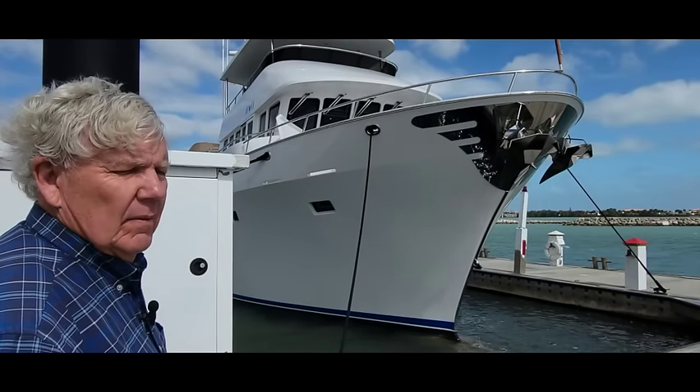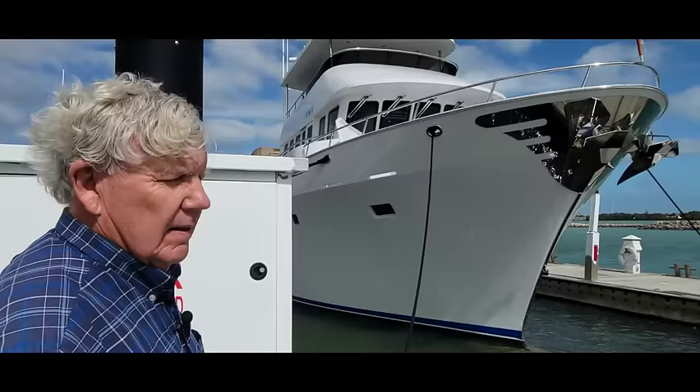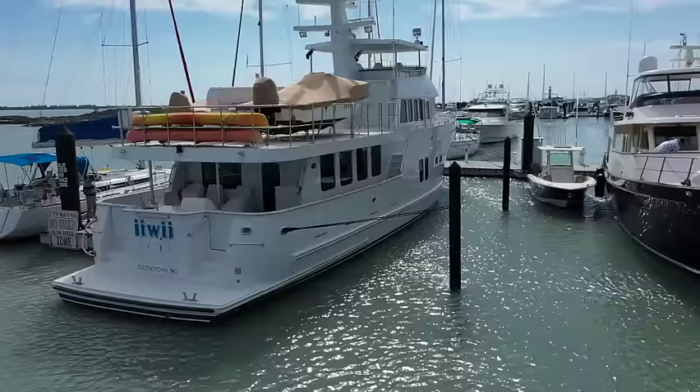This is Iwi, which is a custom-built Northern Marine by Plumbobbs. It's 80 feet tip to tip and as she sits, weighs 285,000 pounds.